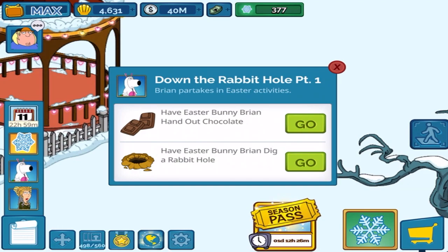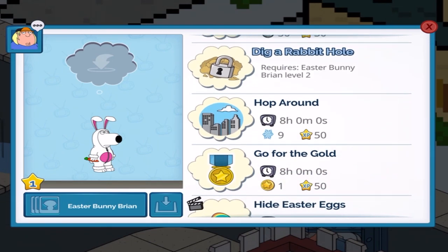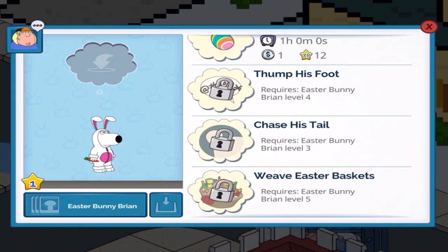Easter Bunny Brian: hand out chocolates and dig a rabbit hole — which one's animated? I don't know, maybe dig a rabbit hole? But it might be locked for now. We've got hand out chocolate, dig a rabbit hole, hop around, go for the gold — nope, never mind. Hide Easter eggs, thump his foot, trace his tail, and weave Easter baskets.